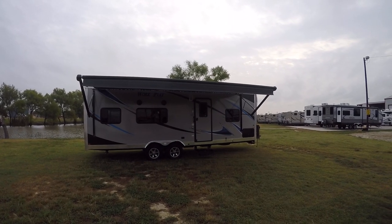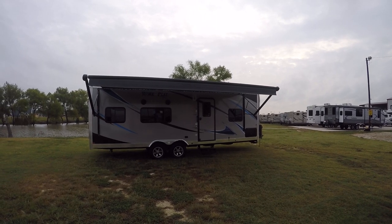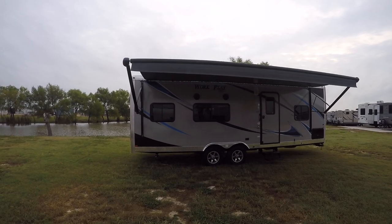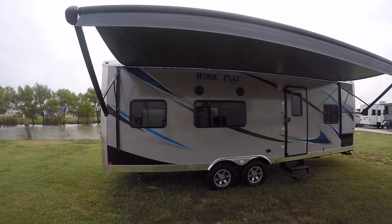Howdy, this is Bob Barker, your RV Guy Extraordinaire, hanging out here in Valley View, Texas with my friends the RV Guys. Man oh man, do we have a surprise — this is a bumper pull work and play toy hauler.